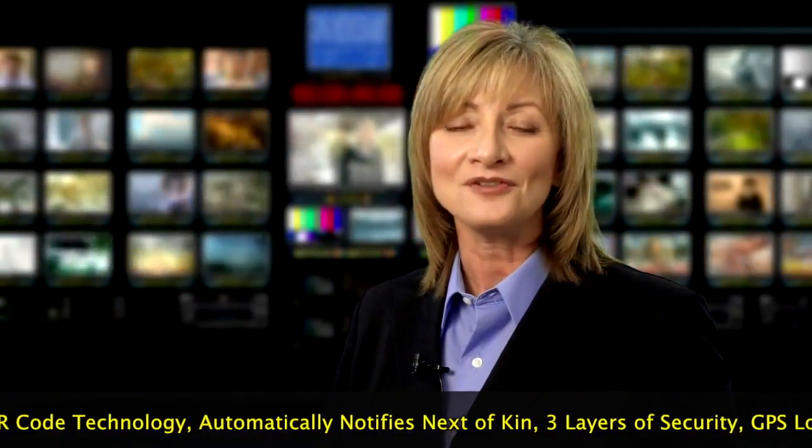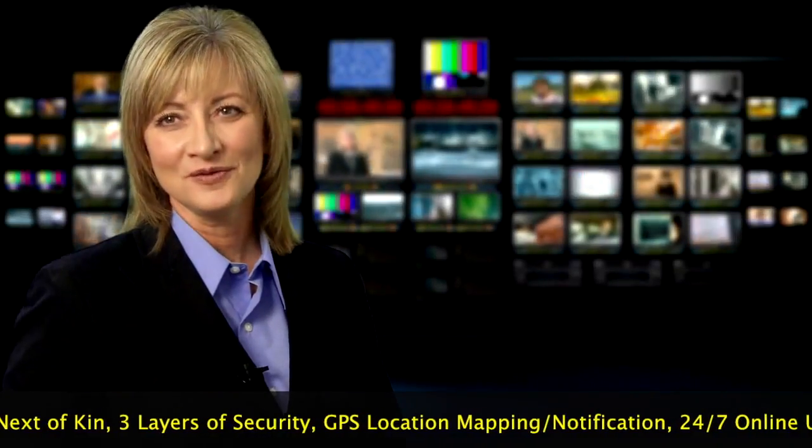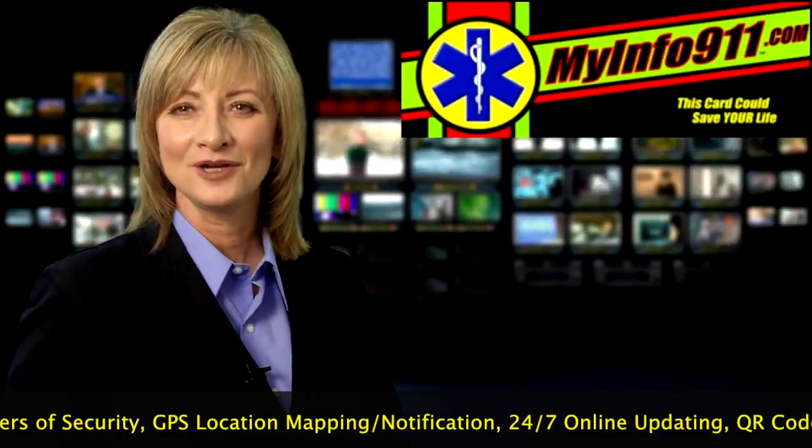When seconds count, MyInfo911 can help save lives. This is Laurie reporting with the Evening News for MyInfo911.